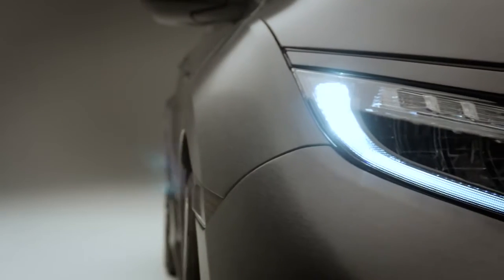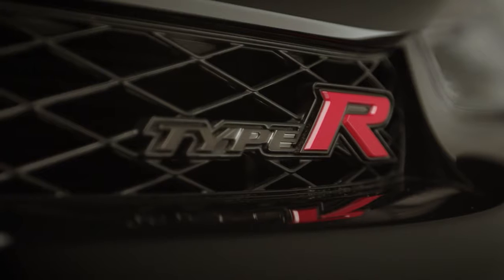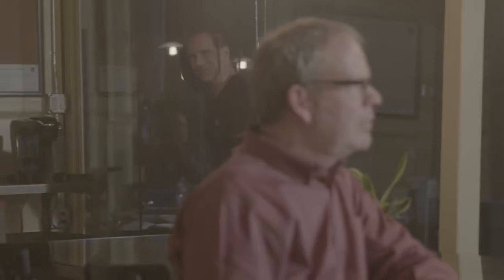It's a celebration — an officially badged Type R Honda. The name Type R is so synonymous with performance. You hear Type R, you think speed, you think agility. And the fact that it's coming back to the U.S., to North America, that's fantastic.